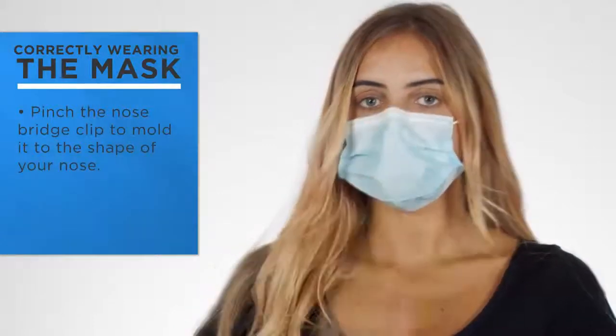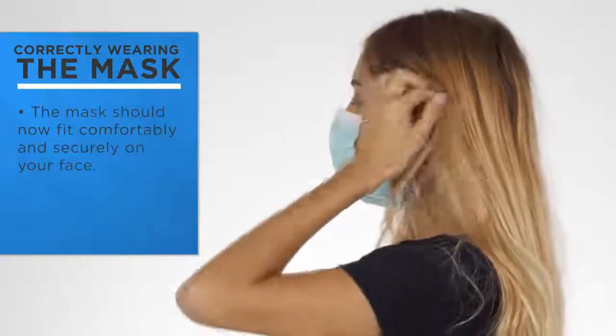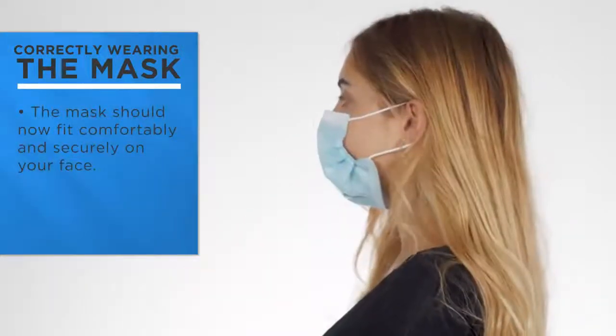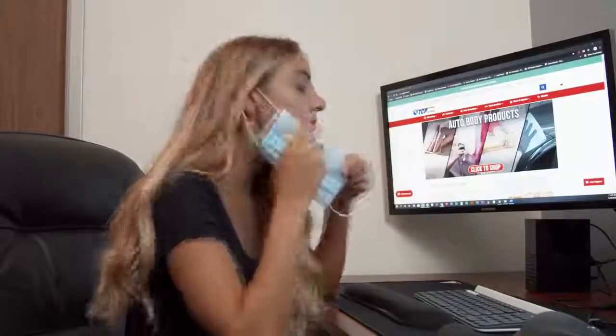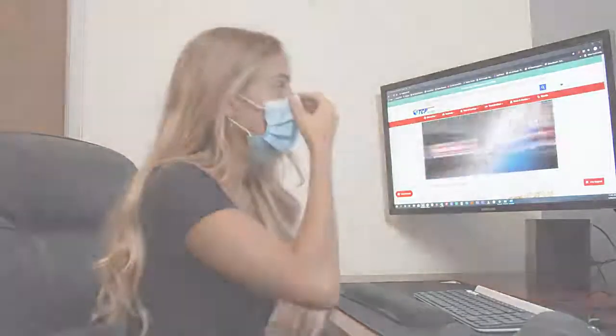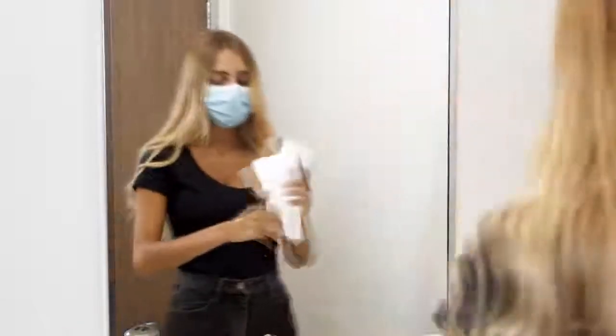Single-use masks, ideal for most workplaces. These essential personal protective masks are worn all over the world in common workplace environments. They are used by salon and spa professionals, food service workers, retailers, warehouse staff, offices, and schools, both indoors and outdoors.